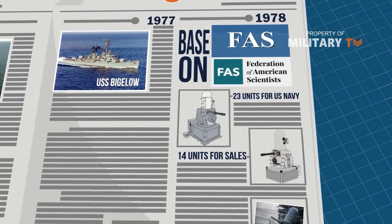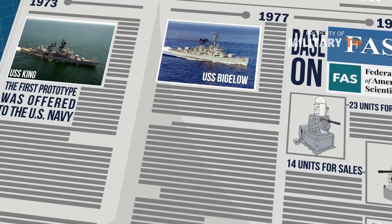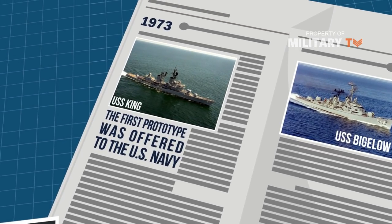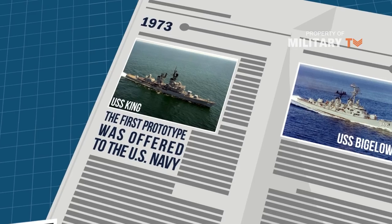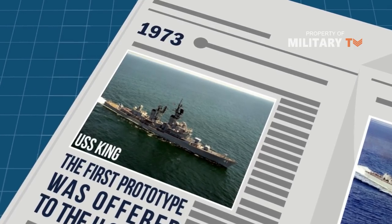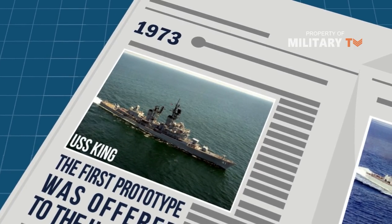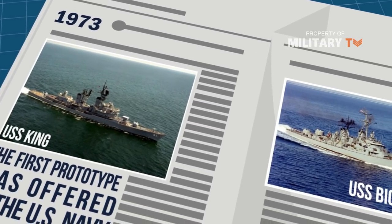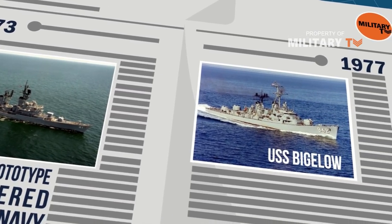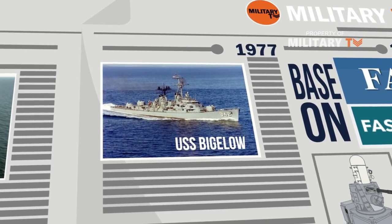Phalanx is a point defense total weapons system consisting of two 20mm gun mounts that provide terminal defense against incoming air targets. The first prototype system was offered to the U.S. Navy for evaluation on the destroyer leader USS King in 1973, and it was determined that additional improvements were required to improve performance and reliability. Subsequently, the Phalanx operational suitability model successfully completed its operational test and evaluation on board the destroyer USS Bigelow in 1977.